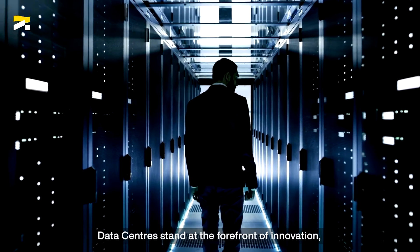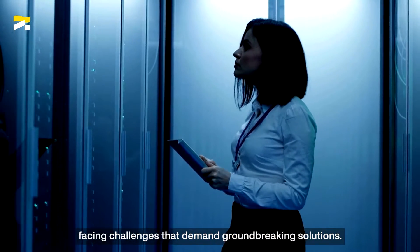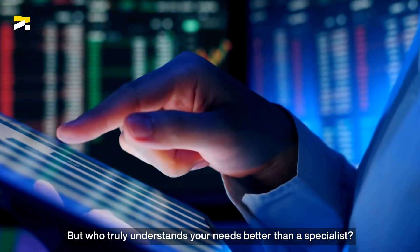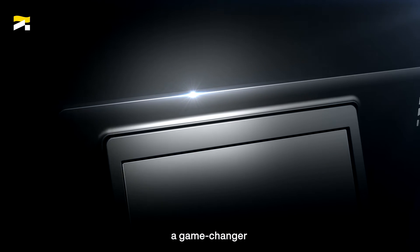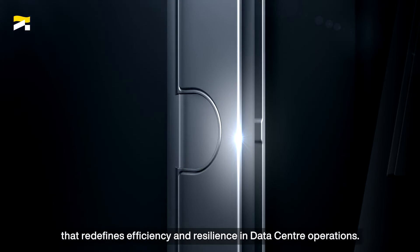Data centers stand at the forefront of innovation, facing challenges that demand groundbreaking solutions. But who truly understands your needs better than a specialist? Stay ahead of the curve with the Delphys XL UPS, a game-changer that redefines efficiency and resilience in data center operations.